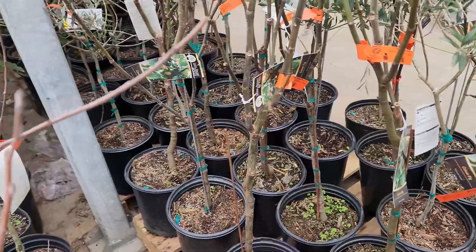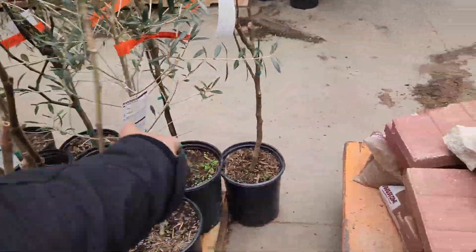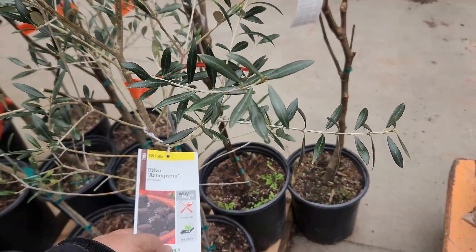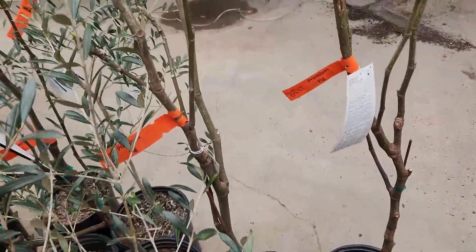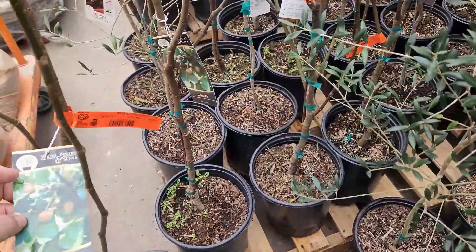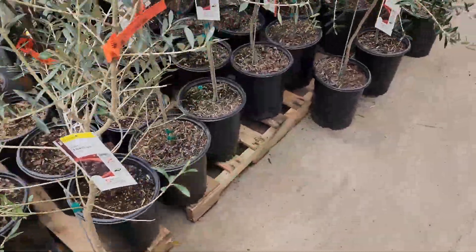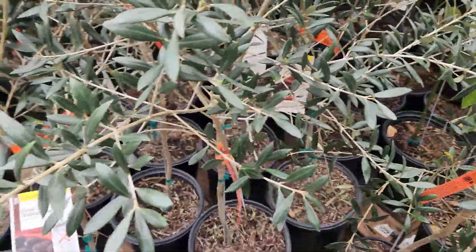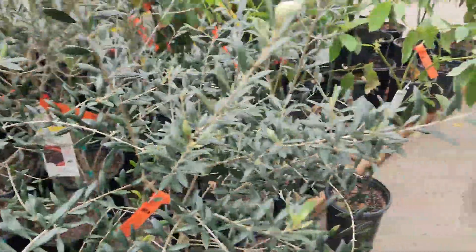Celeste Fig does well down here in the Rio Grande Valley. Bequina Olives do well down here in the Rio Grande Valley — they will produce olives. Some of these big box stores will bring in stuff that won't do well here in the valley.